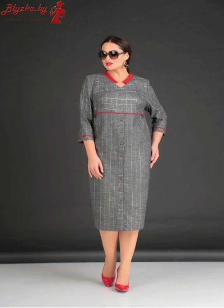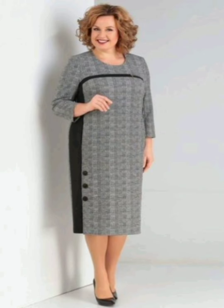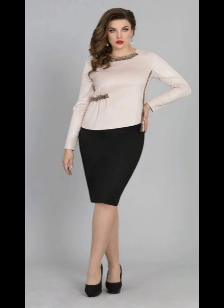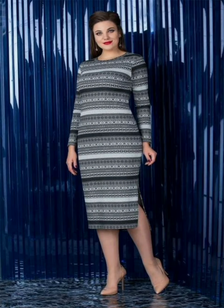Enhancing the beauty of mother of the bride dresses involves considering various elements such as styling, accessories, and personal preferences. If you desire to wear any of these dresses, here are some tips: choose a dress that complements your body shape and enhances your best features. Opt for fabrics with a luxurious and elegant feel such as silk, lace, chiffon, or velvet. Ensure the dress is tailored to fit perfectly.